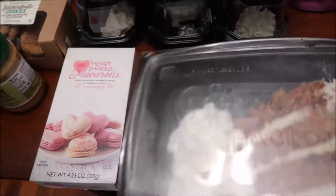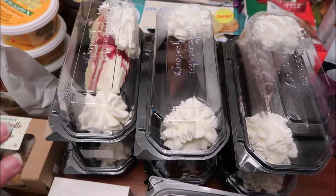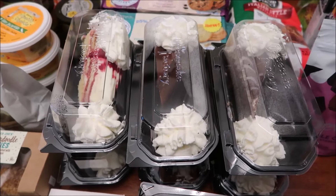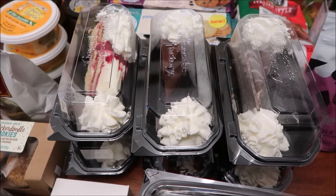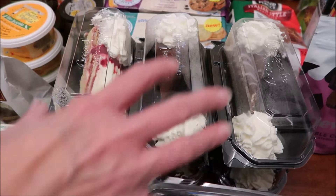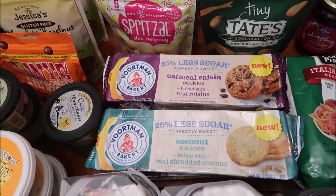One of these is Linda's and one is the truffle cake — we'll figure it out when we do the review. We got six different flavors of cheesecake: Godiva chocolate, white chocolate raspberry, lemon raspberry cream, chocolate tuxedo cream, chocolate mousse, and lemon meringue. At Kroger, we also bought the new Voortman Bakery cookies — these are 25% less sugar — in oatmeal raisin, oatmeal dark chocolate chunk, coconut, and chocolate chip.